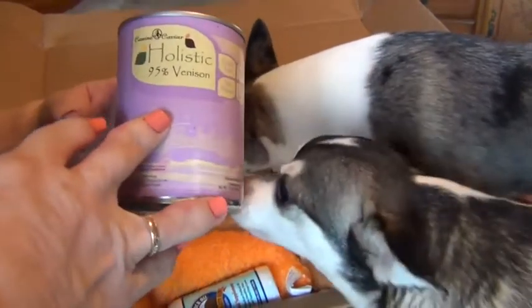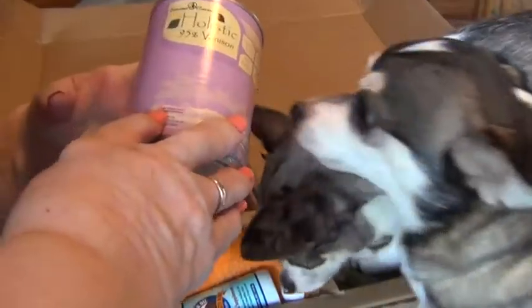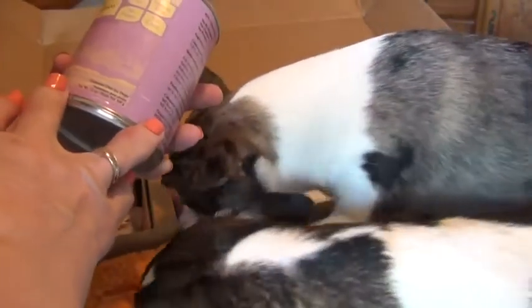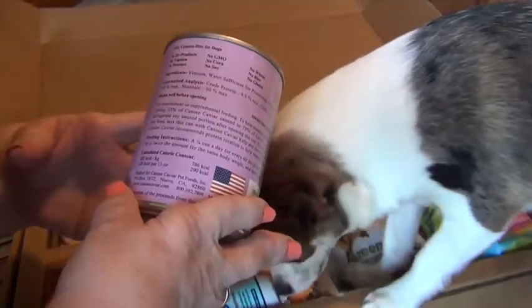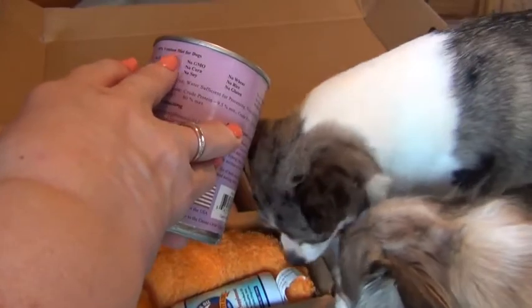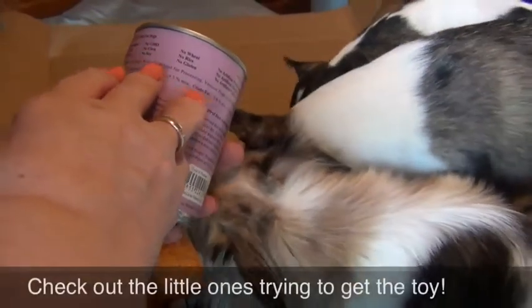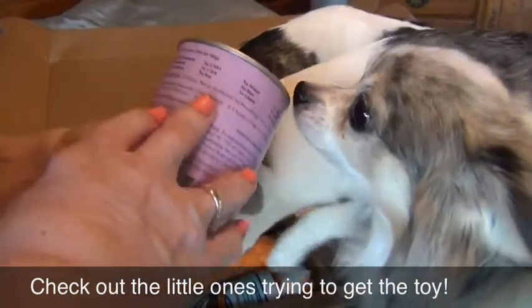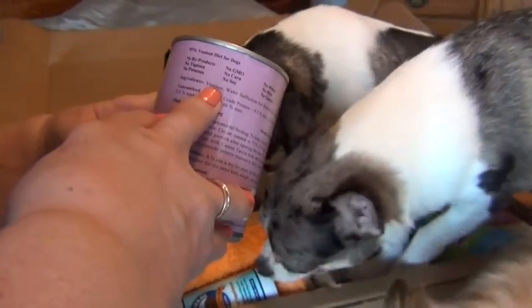The first thing that is in their Pawwalla box is this Canine Caviar. It's holistic, 95% venison, grain free, gluten free, no potato and no corn. Canine Caviar supports a cancer research foundation and a healthier lifestyle for our four-legged friends. It's a gourmet diet for dogs — no byproducts, no tapioca, no potatoes, no GMO, no corn, no soy, no wheat, no rice, no gluten, no artificial preservatives, flavors, or colors. I always say you want to look for a meat ingredient first on your dog food, and this one's first ingredient is venison — pretty cool!